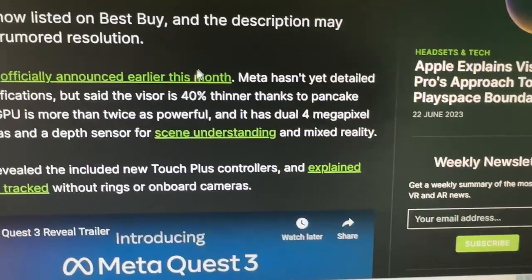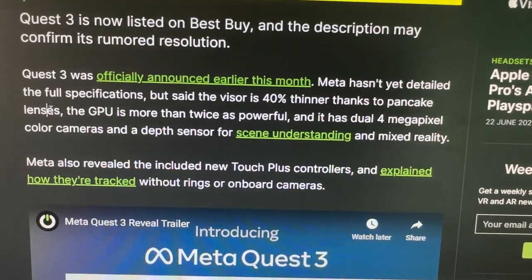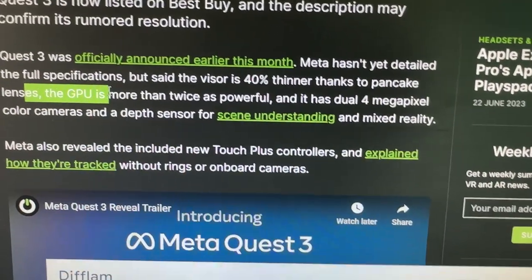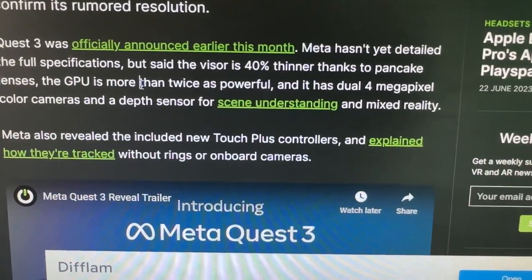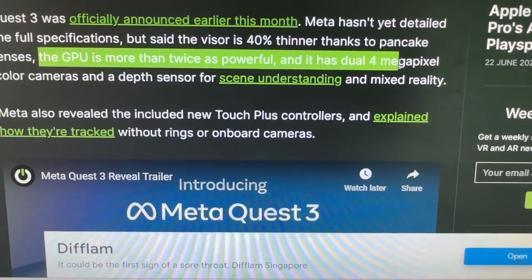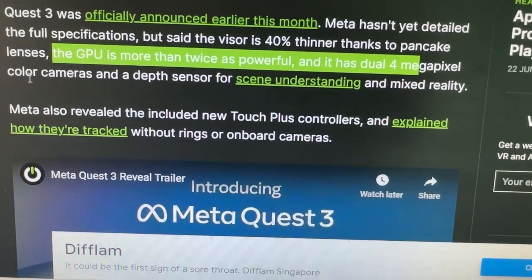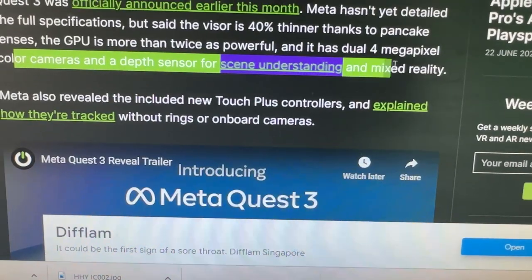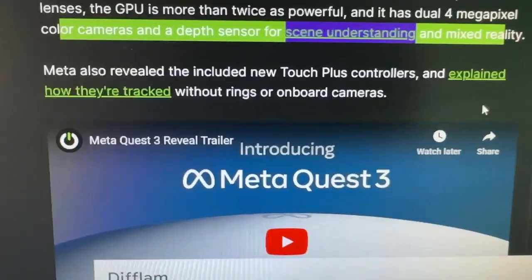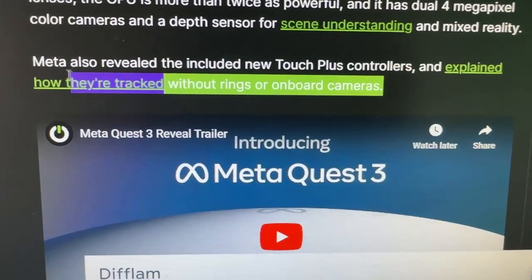The visor is 40% thinner thanks to pancake lenses, so we know the Quest 3 is what the Pico 4 should have been — but whether it will be better than the Pico 4 is the question. The GPU is more than twice as powerful, and it has dual 4-megapixel color cameras and a depth sensor for scene understanding and mixed reality. Spatial computing is definitely on Meta's cards to compete with Apple's Vision Pro.